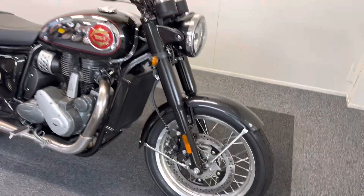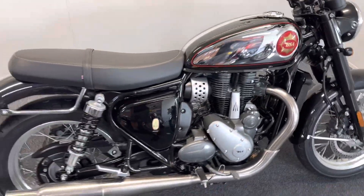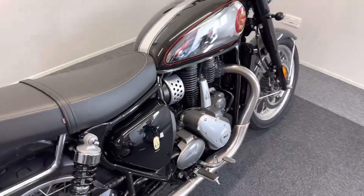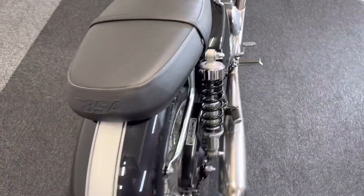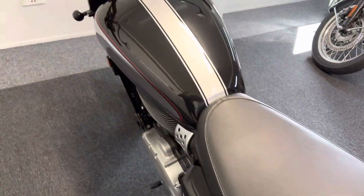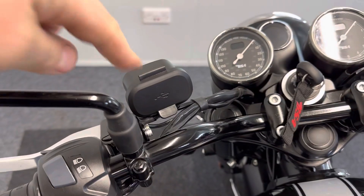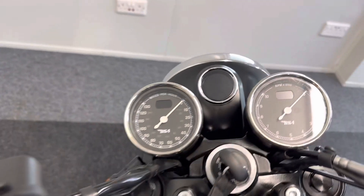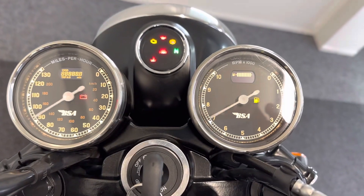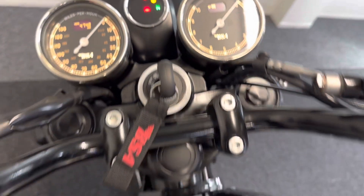They're an absolutely fantastic machine — we've sold a good number of them since they came out earlier in the year, full of character. Obviously this bike is completely original. You get the USB and USC port, the wonderful clocks, and as you can see there are just 474 miles on the clock.